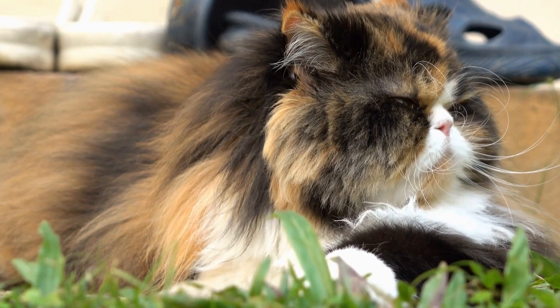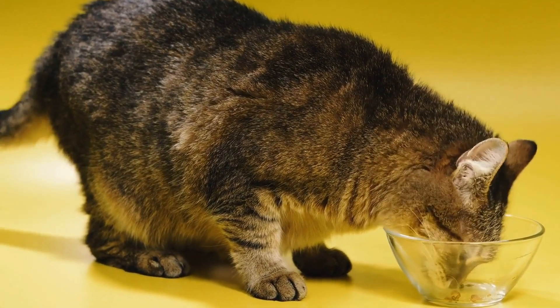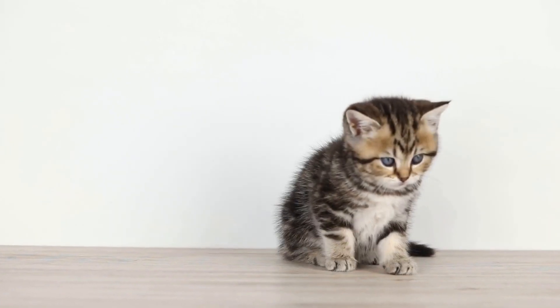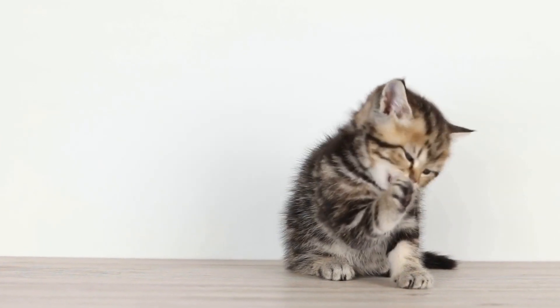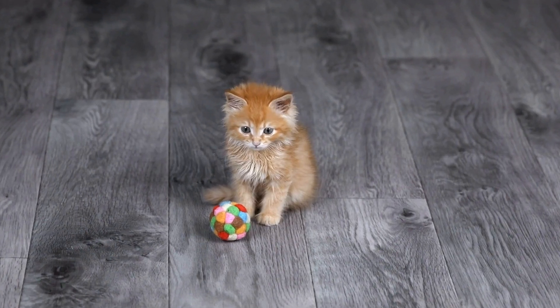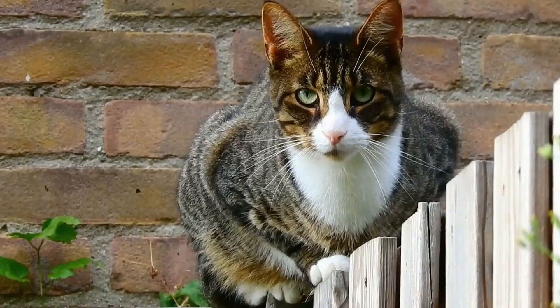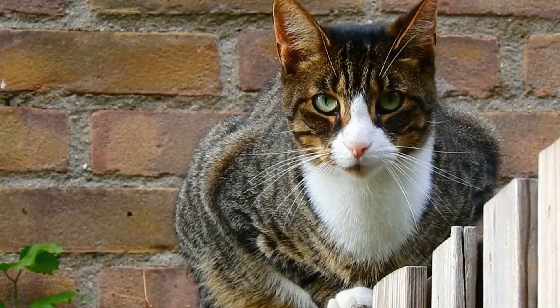Three: choose cat-friendly trees. Not all trees are safe or suitable for cats to climb. Some trees may have weak branches or be toxic to cats. Research cat-friendly trees that are sturdy and provide ample climbing opportunities. Examples of cat-friendly trees include oak, apple, and birch trees. These trees have sturdy branches and provide a safe and enjoyable climbing experience for felines.